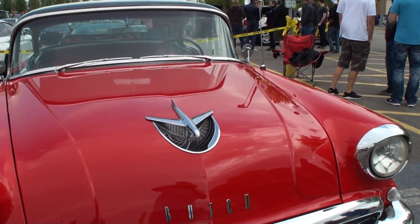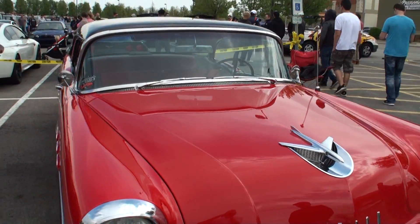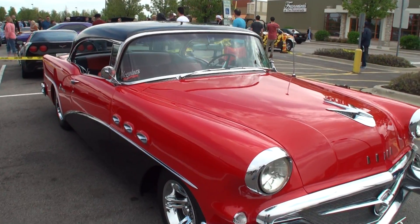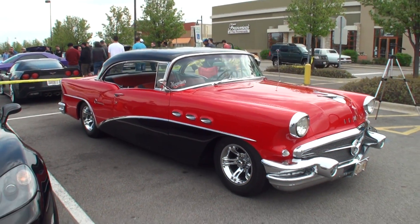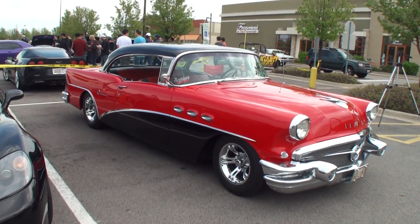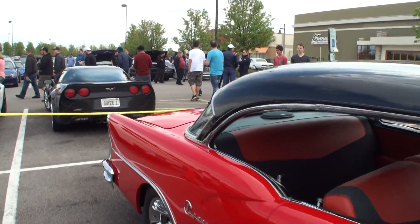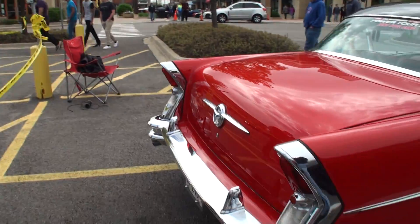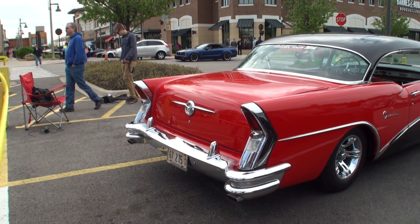We've got a little wind noise. Hopefully it's not coming too badly, but we'll try to speak a little bit louder. Sometimes you just have to video wherever it's at. Let me get an overall shot of this side and we'll walk around the back. Great color combination. Look at the beautiful tail on this car. Again, it's all original chrome. It's amazing for that old of a car.